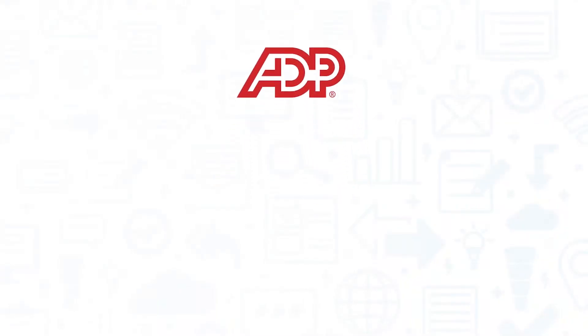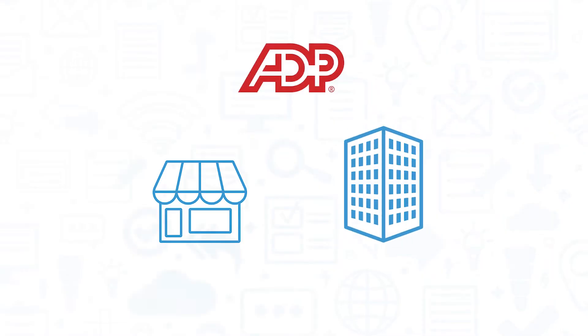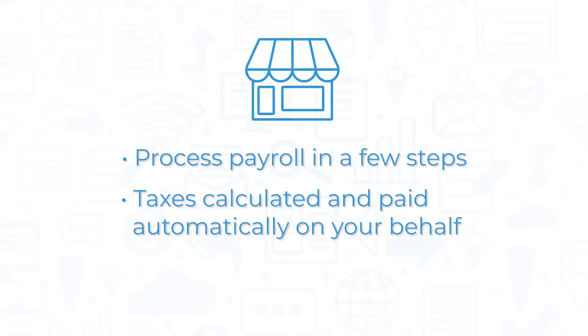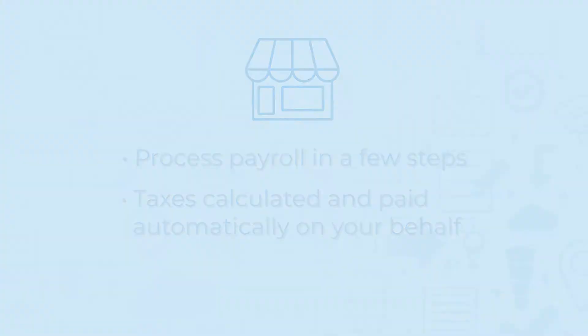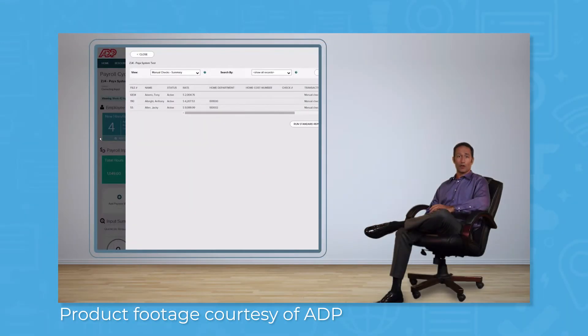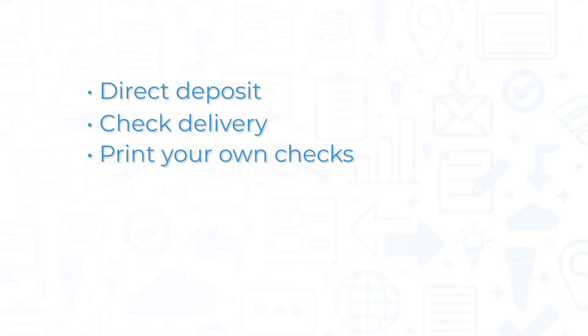ADP Workforce Now offers a payroll module that works for small businesses and mid-sized to enterprise companies. For small businesses, the system lets you process payroll in a few steps while it automatically calculates and pays taxes for you. For larger companies, you get automated payroll that handles taxes and compliance, with several different payment options like direct deposit, check delivery, and the ability to print your own checks.